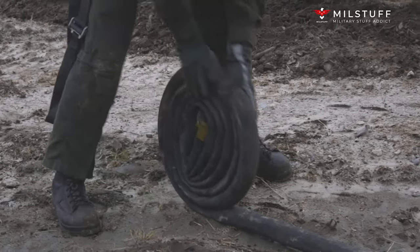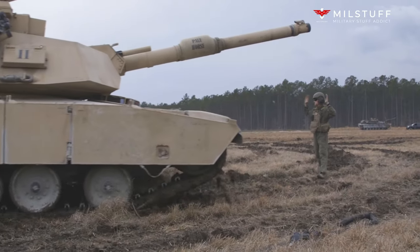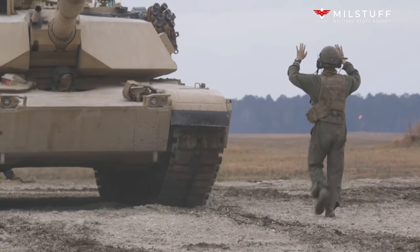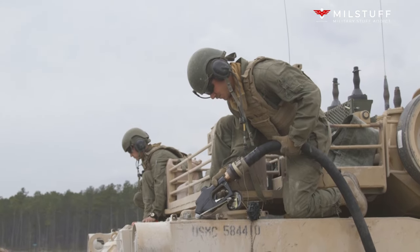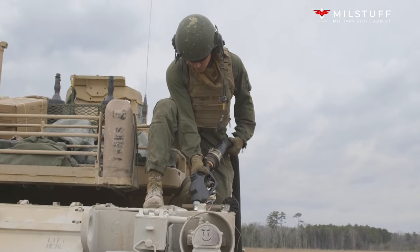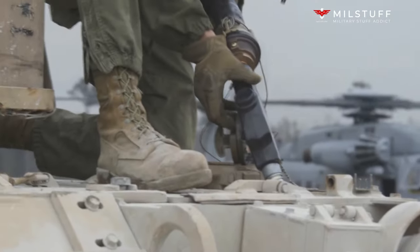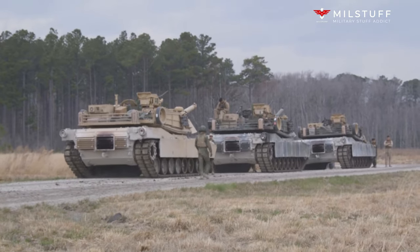The M88A3 configuration features an upgraded powertrain, suspension and tracks, increasing the vehicle's speed, survivability and reliability. The M88A3 also features a seventh road wheel to reduce ground pressure and new hydropneumatic suspension units that enable the track to be locked out for greater control when recovering vehicles. The contract is being awarded under Other Transactional Authority (OTA) acquisition model for upgrading the M88A2 Heavy Equipment Recovery Combat Utility Lift Evacuation System Hercules to the next generation M88A3 Hercules.